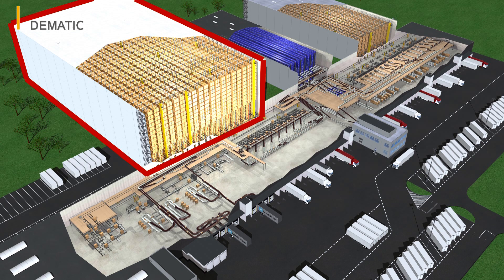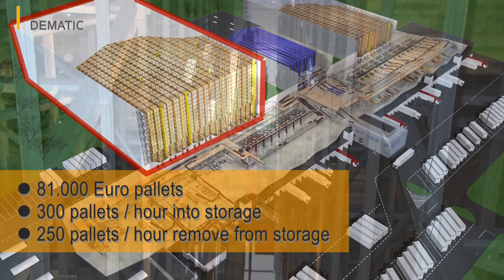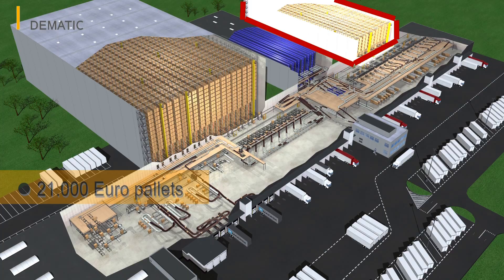The larger of the two high bay systems has a capacity of 81,000 euro pallets. More than 300 pallets can be taken into storage and around 250 removed from storage every hour. The smaller high bay system can hold 21,000 euro pallets but is used primarily to hold pallets containing large and bulky packages.